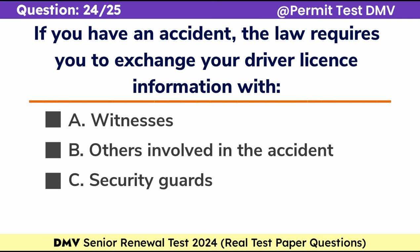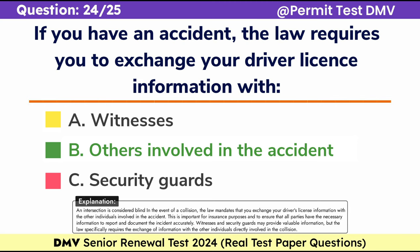Question 24. If you have an accident, the law requires you to exchange your driver's license information with: A. Witnesses, B. Others involved in the accident, C. Security guards. Correct answer: B. Others involved in the accident. In the event of a collision, the law mandates that you exchange your driver's license information with the other individuals involved in the accident. This is important for insurance purposes and to ensure that all parties have the necessary information to report and document the incident accurately. Witnesses and security guards may provide valuable information, but the law specifically requires the exchange of information with the other individuals directly involved in the collision.